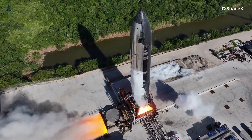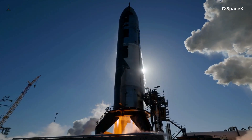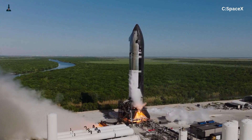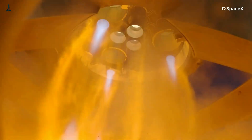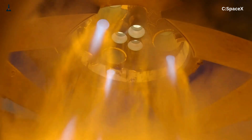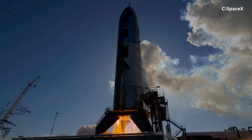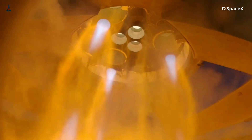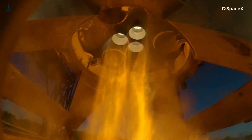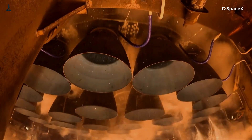Why does this even matter? Why push so hard? Because if SpaceX gets this right, Starship becomes the first truly reusable interplanetary launch system. Every Raptor that survives multiple flights means cheaper missions, faster turnarounds, and less maintenance — that's the key to Mars. You can't colonize another planet with disposable engines. SpaceX is now producing Raptors at a scale no one's ever attempted before, literally building and testing engines daily at their McGregor facility. Failures aren't setbacks; they're data points. Each explosion, each meltdown, each burnt nozzle teaches them something new.